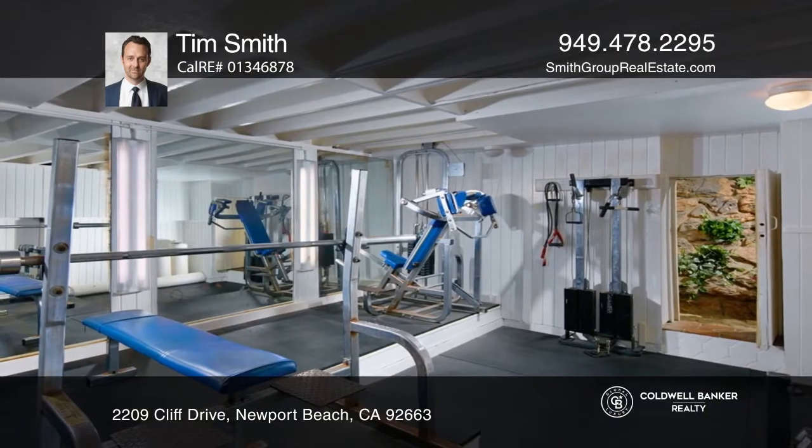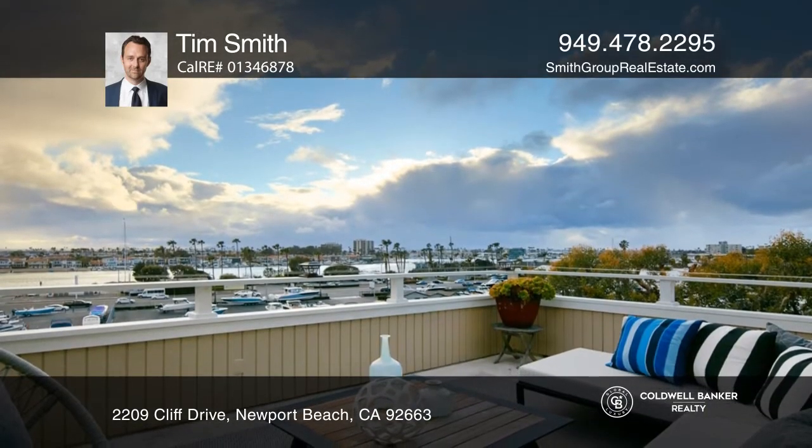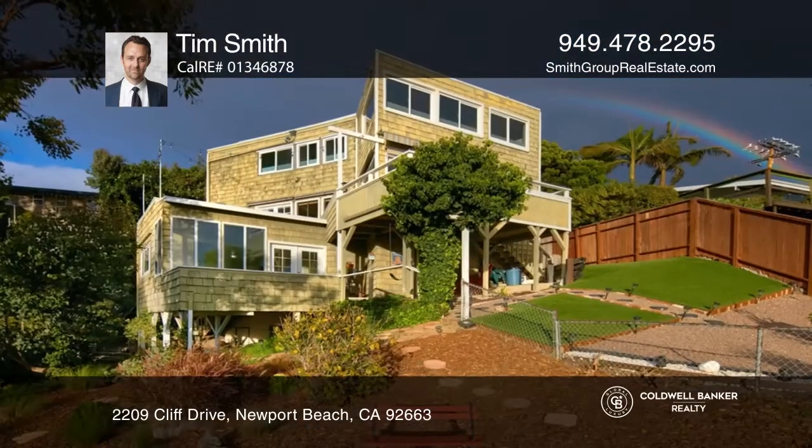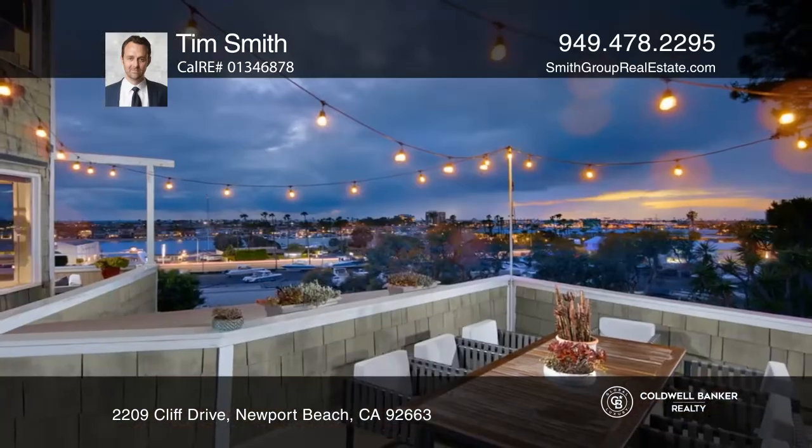A premiere location near award-winning Newport Beach schools, community parks, miles of sandy beaches, Fashion Island, Lido Village, and more. Call Tim Smith today.